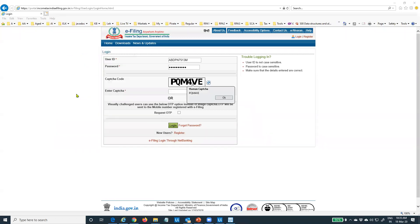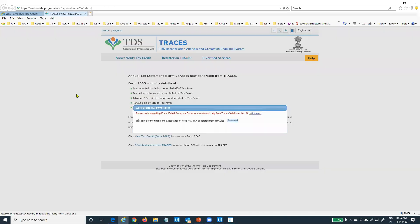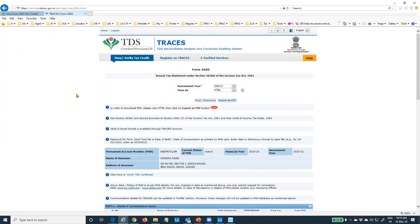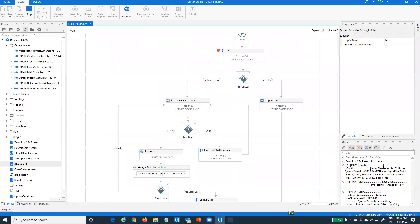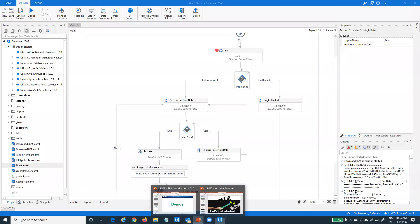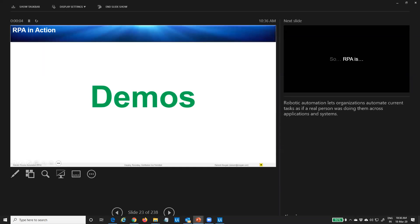Done. You just saw that you can build a business process automation that is very complex — automating any number of applications. Your business process might involve local applications, remote applications, and a robot can connect over Citrix, VMware, or remote desktop — absolutely no problem. The capabilities are there in RPA to automate applications running in remote computers as well. Now let me come back to the presentation and talk about a few more pieces before we build a simple automation.